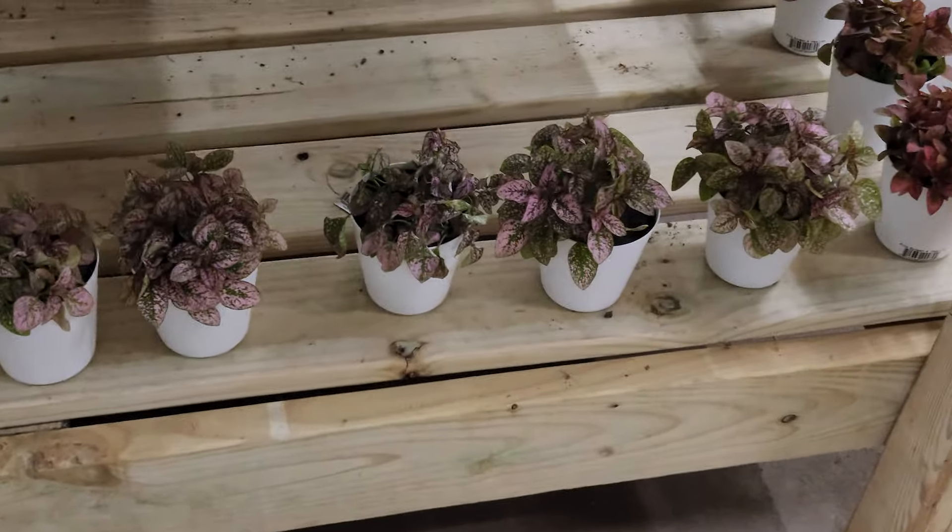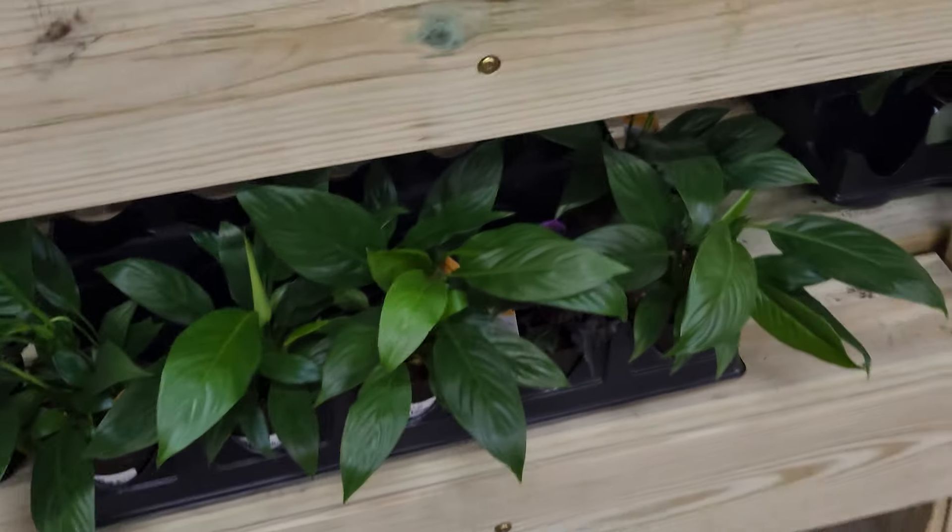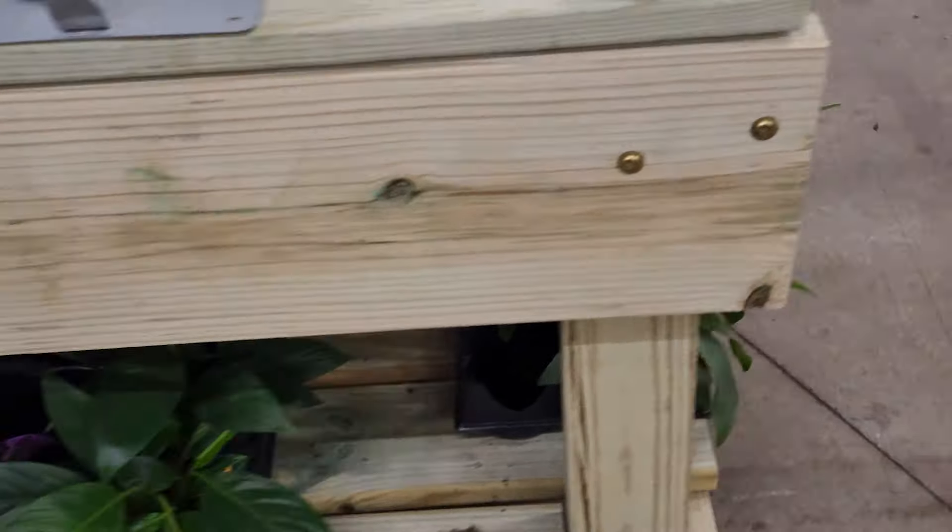I don't know if they're considered a wintry plant or what, maybe because of the colors, but I love the pink and red on them. They also have a white version — and there goes the white one on the bottom. That one pot had a little bit of pink or red mixed in there as well.